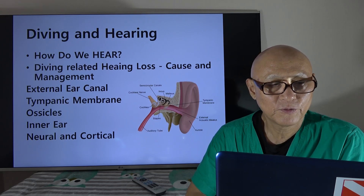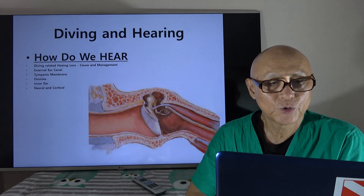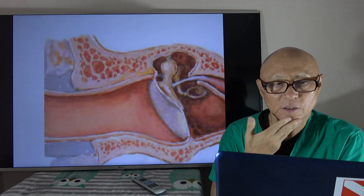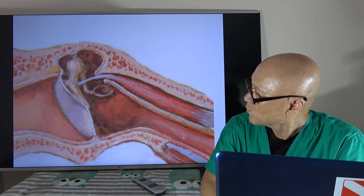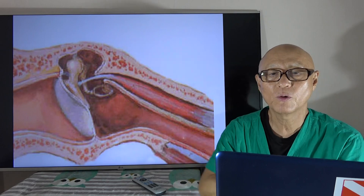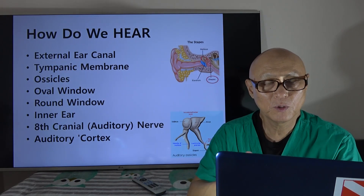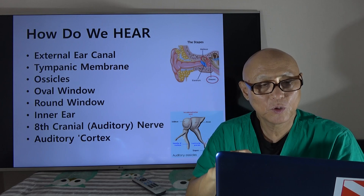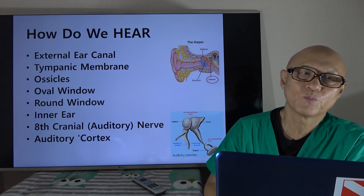Here's the layout of the structures of our ear and hearing. This picture shows the external auditory canal, the tympanic membrane, the ossicles, the oval window — and energy comes back out through the round window. The oval window and round window together make up the inner ear. The auditory stimulus is then transmitted to the auditory cortex through the eighth cranial nerve, which is the auditory nerve. This is how we hear.